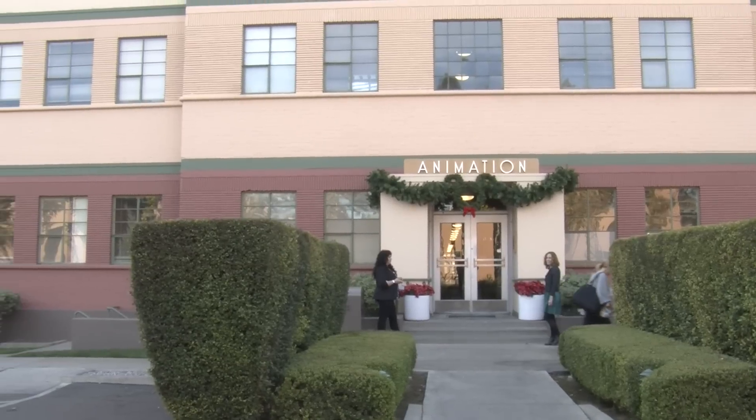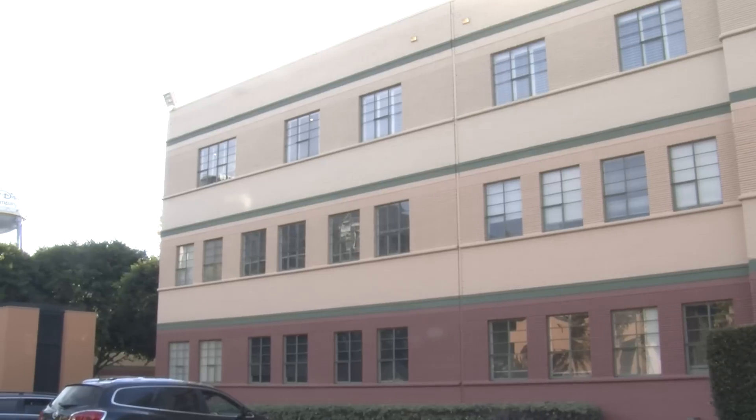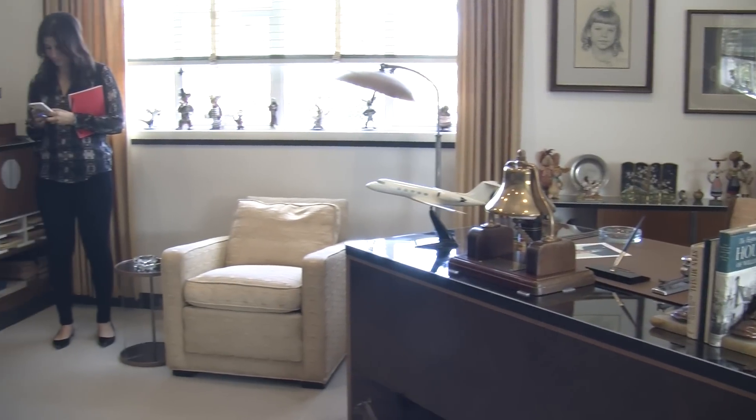People would ask me all the time, you know, where is Walt's office? And we'd point it out from outside. And every time I came up here, I just thought, oh boy, I'd love to put Walt's offices back in because we had all of this in storage. People have seen bits and pieces of it, but I always thought it'd be so wonderful to be able to put it back into its original place and see it as Walt actually left it.